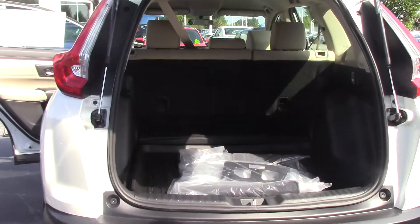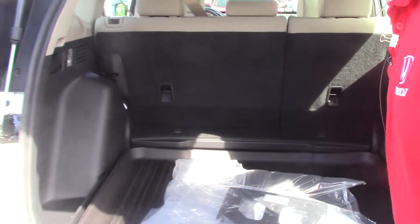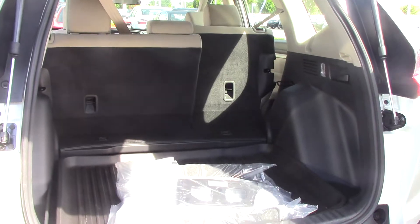It has ample space in the back. It has automatic seats that recline — they go down for you. The belt is holding it up.